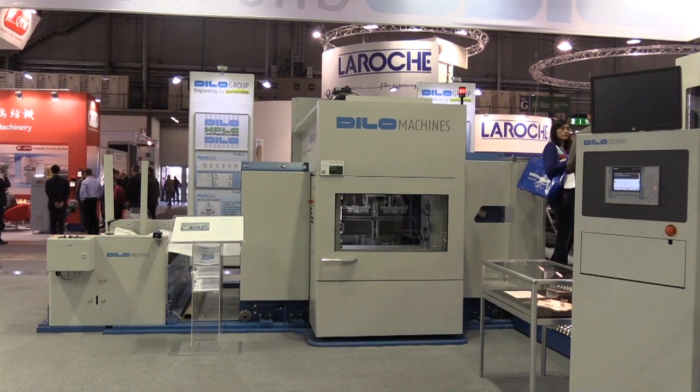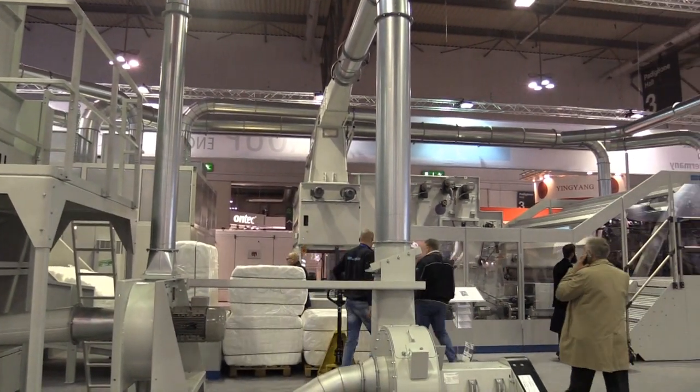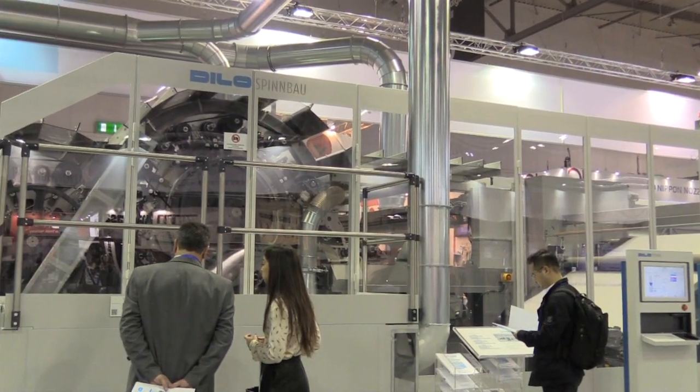A fellow nonwovens business dealer has exhibited at ITMA for almost 60 years. For ITMA 2015, the company displays a machine which it says is a breakthrough in cross-lapping technique, achieving a high throughput rate of up to 200 metres per minute wet input speed. To give you an indication, in the industry normally 130 metres per minute are not exceeded, very rarely maybe 150, but this one runs up to 200 metres per minute.